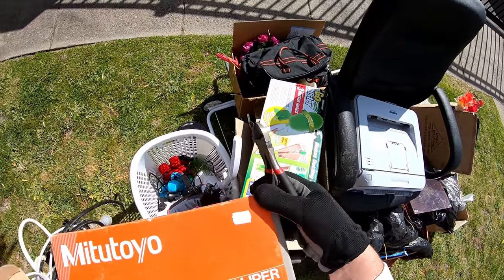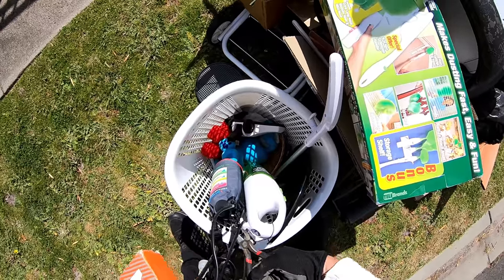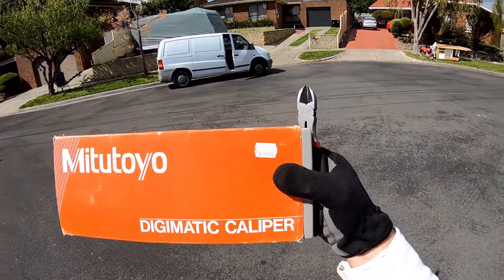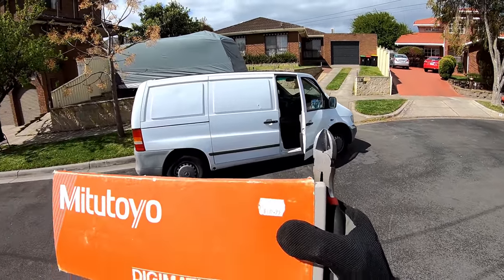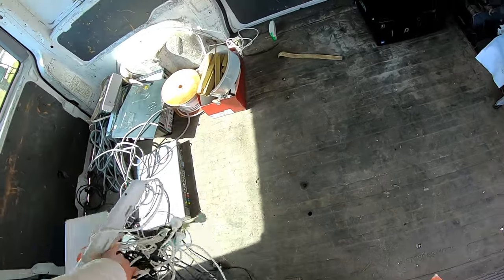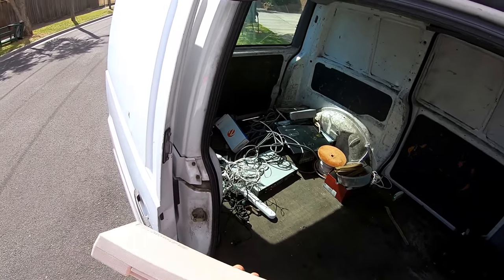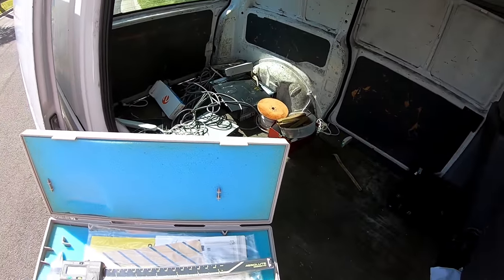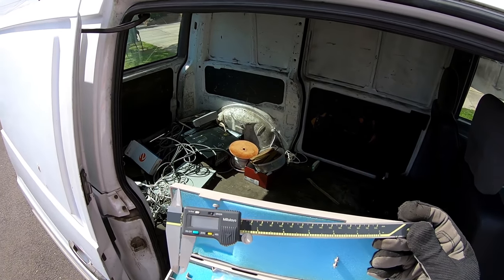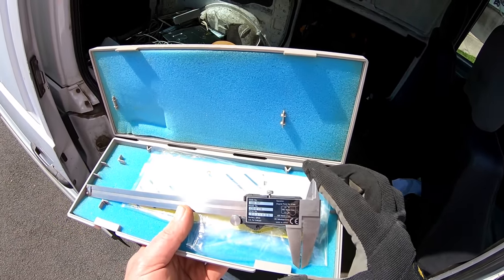Digimatic Caliper, $317. We've got to check that out. Mitutoyo Digimatic Caliper — the price is $317.95. That's an expensive bit of kit if it's still in here. Come on, be in here. Oh wow! This is exactly what I need. I've always wanted one of these — it's a digital caliper. It must be a good one. Mitutoyo, made in Japan. Oh, how lucky am I! This is beautiful. Oh wow, even in its own case, with instructions. $317.95!